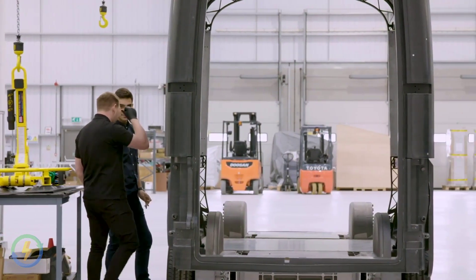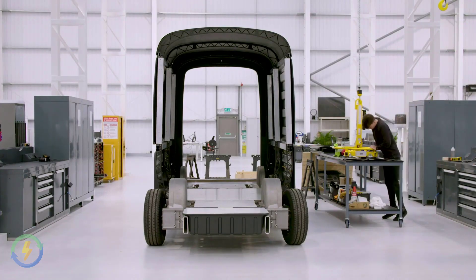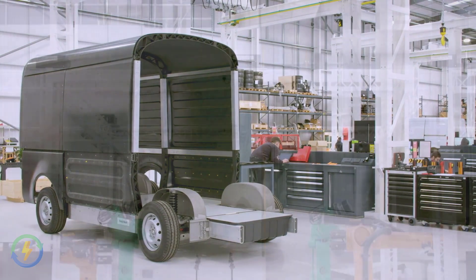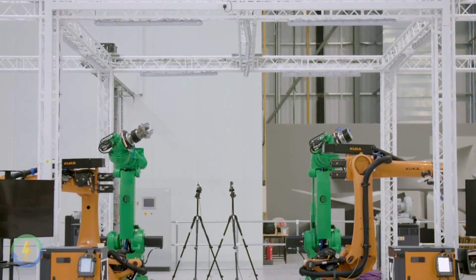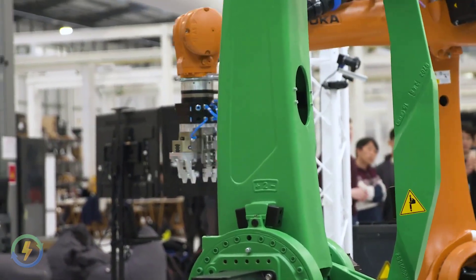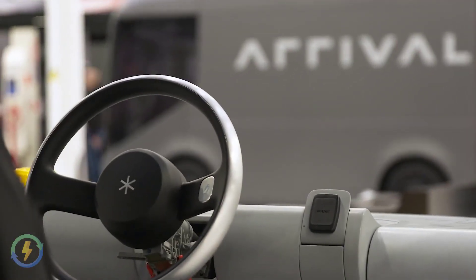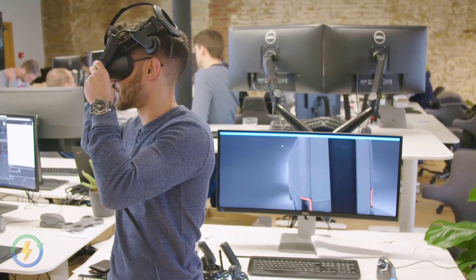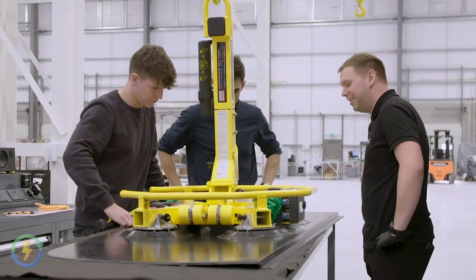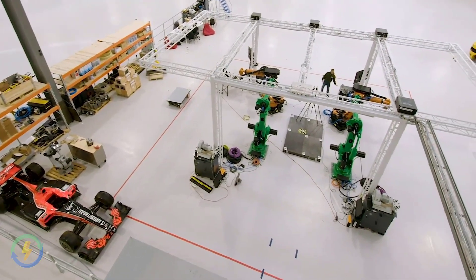Arrival's integrated public transportation ecosystem includes buses, cars for sharing, taxis, delivery robots, charging infrastructure, micro factories and digital services which help cities to meet net zero emissions targets. The Arrival bus is a very important element of this ecosystem, thereby elevating the public transportation experience and ensuring strong economic benefits which reduce the reliance on government subsidies.